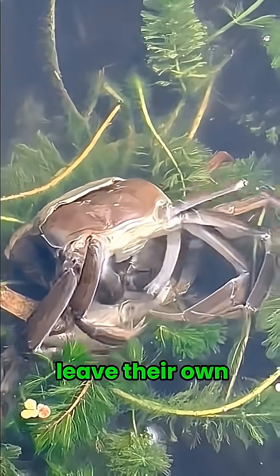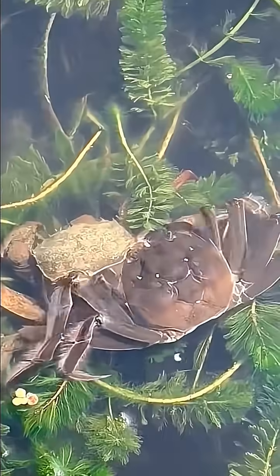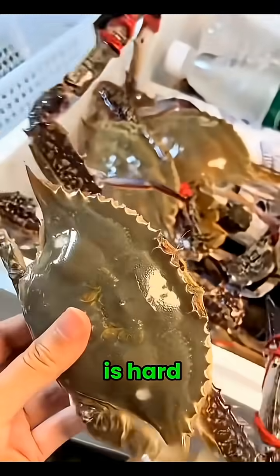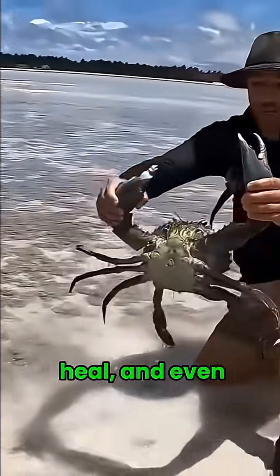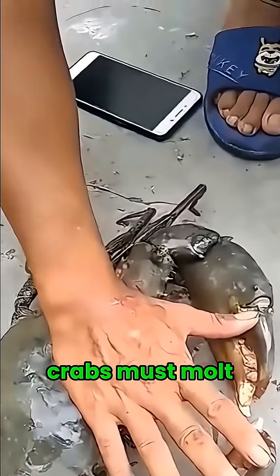Why do crabs leave their own shells? A crab's shell is hard and cannot grow. So, to grow, heal, and even regrow lost legs, crabs must molt.